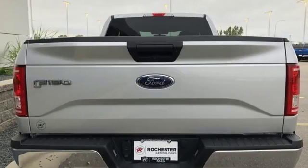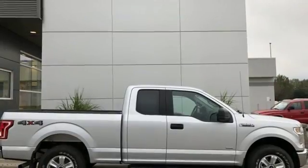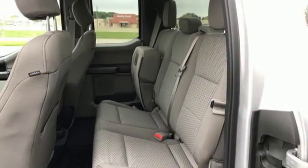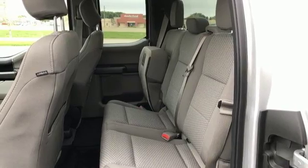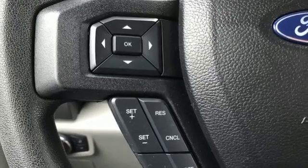Twin-turbo V6 engine, electronic shift on the fly, automatic transmission, active grille shutters, external memory control, three 12-volt power outlets, manual telescoping steering column, running boards, four-wheel drive, and wireless phone connectivity.